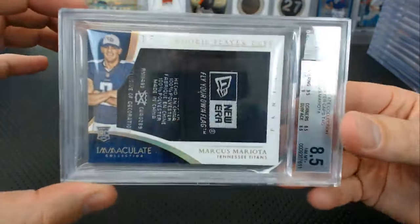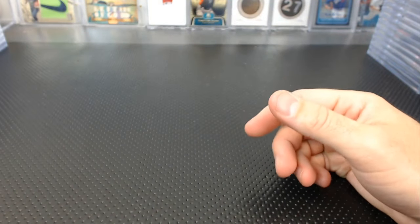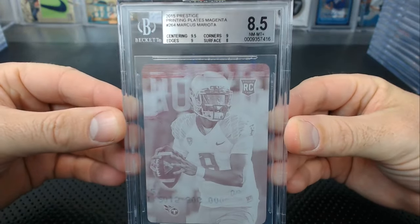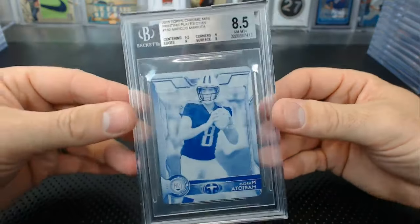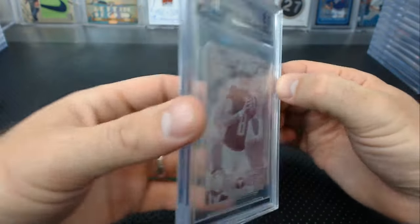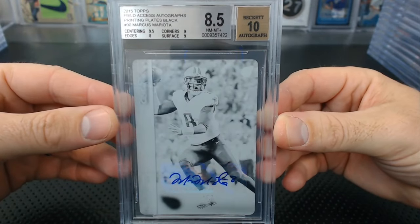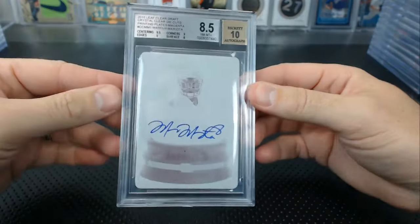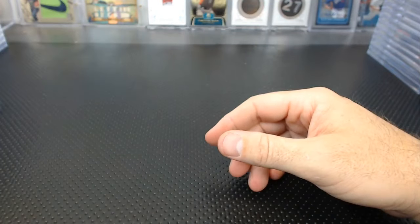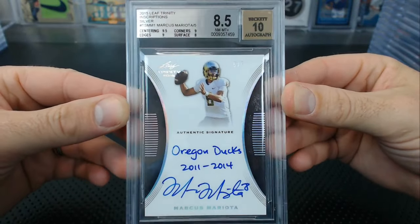More 8.5s: another player cap three of three, also 8.5. A Prestige magenta plate, a mini chrome cyan plate, a mini chrome magenta plate, a Field Access black plate auto 8.5 with 8 edges, a Leaf Clear Draft crystal clear die-cut printing plate 8.5, and a five of five Trinity inscription silver with 8 surface, 8.5, 10.